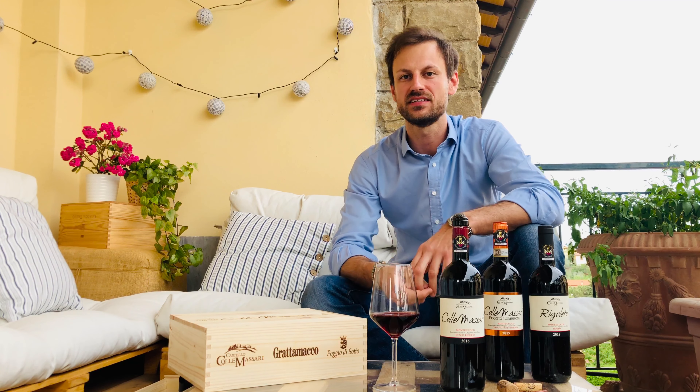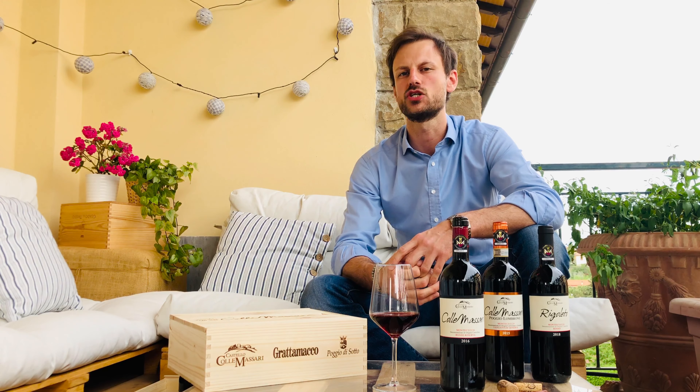Monte Cucco is an area located in the southwest of Tuscany. We are just between Montalcino and the coast. It's a quite recent denomination, but wine here has been made since ancient times.